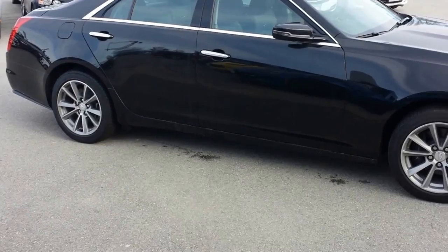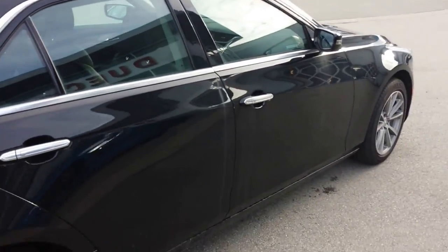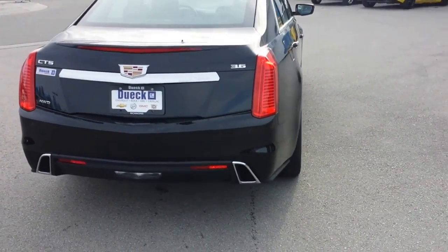Beautiful vehicle. It's got the V6 in it, so lots of pop. All-wheel drive performance, so it can handle any road condition. Lots of nice chrome accents, alloy wheels. Love the way the rear end looks with the dual exhaust.